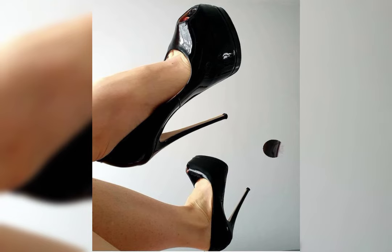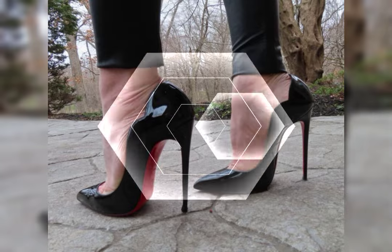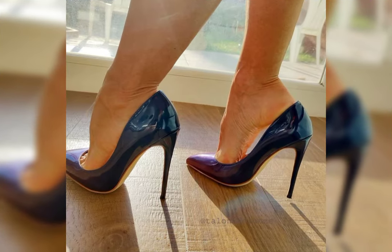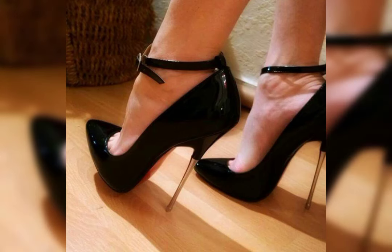If you want to buy this latest collection of beautiful high heels, I will tell you the best websites from where you can buy this beautiful collection of latest high heels. But before telling you the best websites, please subscribe to my YouTube channel for more latest ideas about fashion.